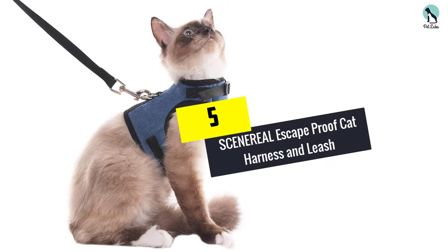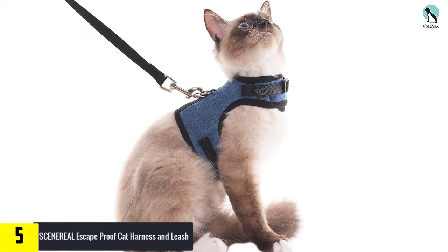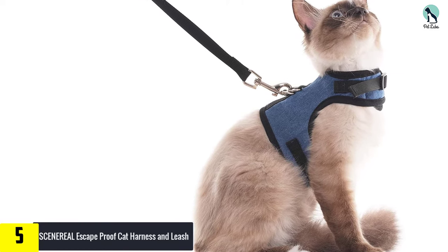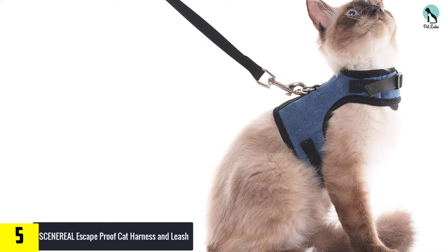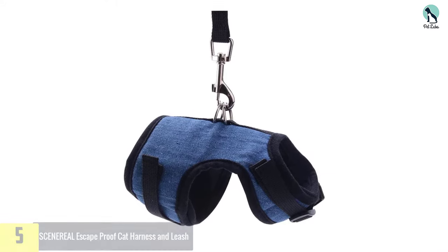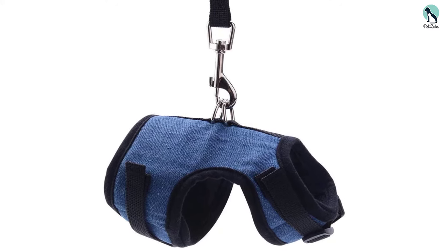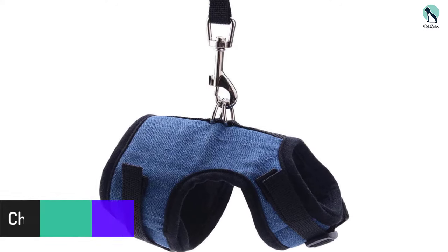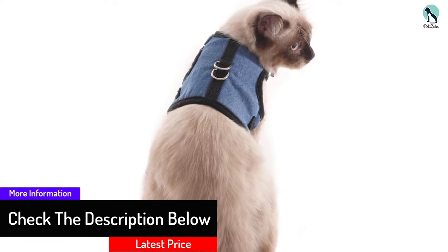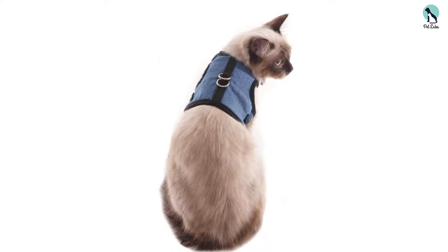Starting at number 5, we have the SCENEREAL escape proof cat harness and leash. This is another cat harness that uses a double secure velcro and snap lock buckle for security, and comes with a leash and double D-rings for added peace of mind. The inner material is made from a lightweight mesh while the outer material uses denim to produce a simple but aesthetically pleasing design. The adjustable straps create a comfortable fit, and the thicker straps around the neck help to keep your cat's airway free from pressure.